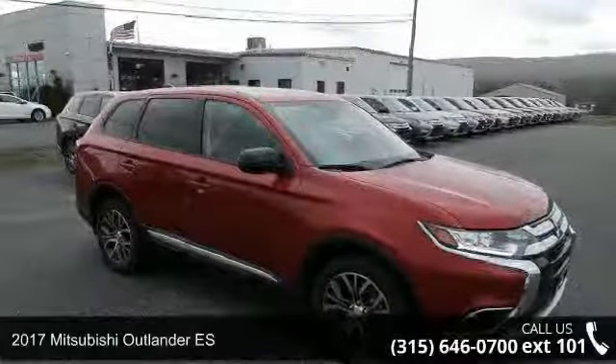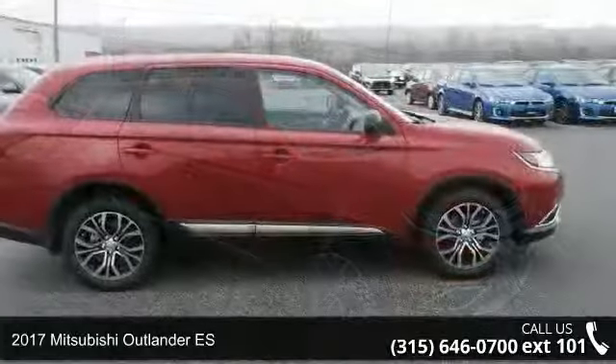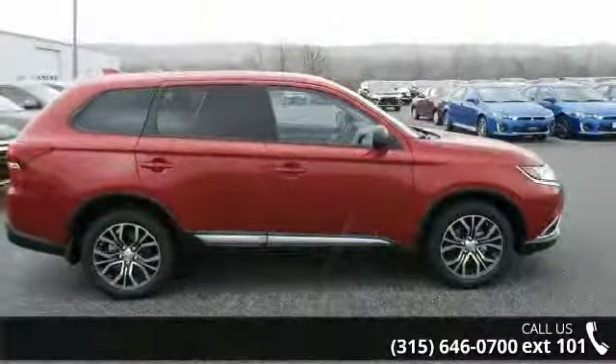Presenting the 2017 Mitsubishi Outlander ES. If you are looking for an automobile with great features, look no further.